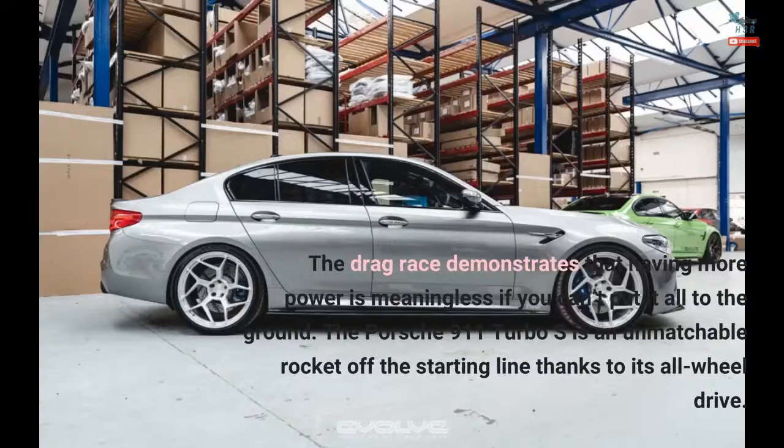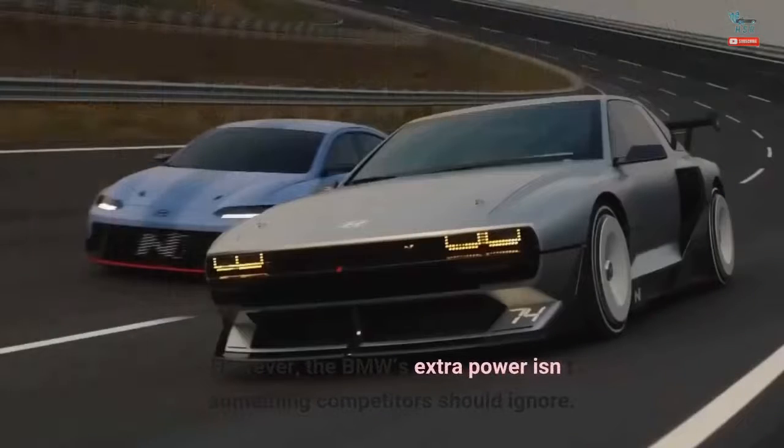The drag race demonstrates that having more power is meaningless if you can't put it all to the ground. The Porsche 911 Turbo S is an unmatchable rocket off the starting line thanks to its all-wheel drive. However, the BMW's extra power isn't something competitors should ignore.